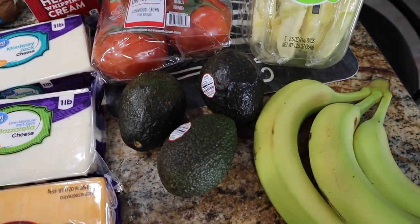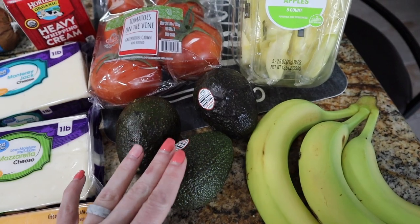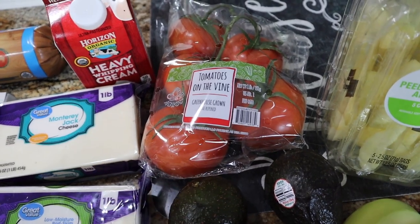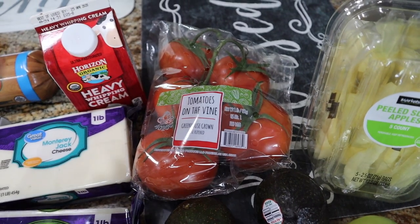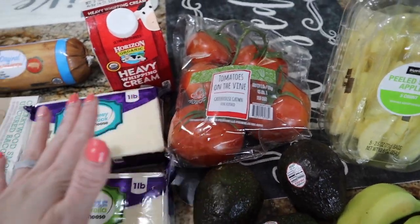I got me some avocados. We are going to be doing that egg fast — it's day two of the egg fast when you're watching this — but I went ahead and got avocados for when we're off the egg fast, because y'all know I love to eat one per day. Got some tomatoes on the vine. I'm not a tomatoes girl, but these look beautiful, especially with everything that's been happening with the grocery stores being cleared.